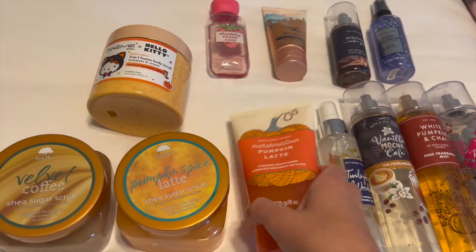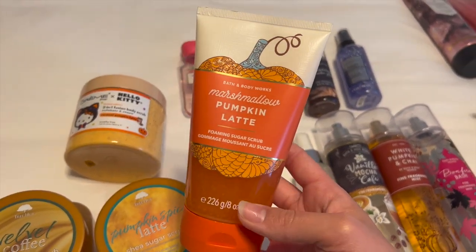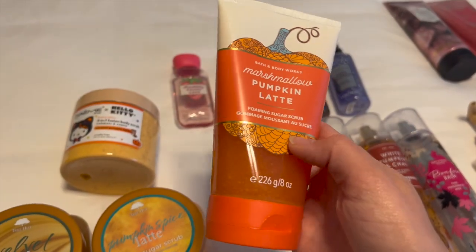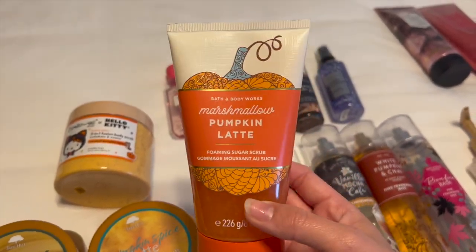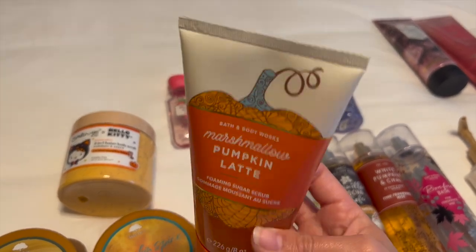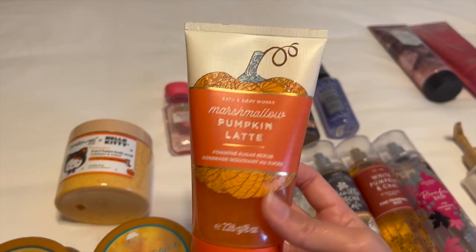And then I've also got the Bath and Body Works Marshmallow Pumpkin Latte foaming sugar scrub. I've not used this one yet. I did pick it up at SAS this summer, planning on getting it out in November because I actually forgot there is one body scrub in my shower. Let me go grab it real quick.